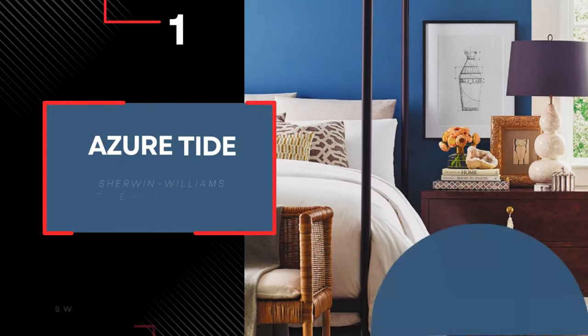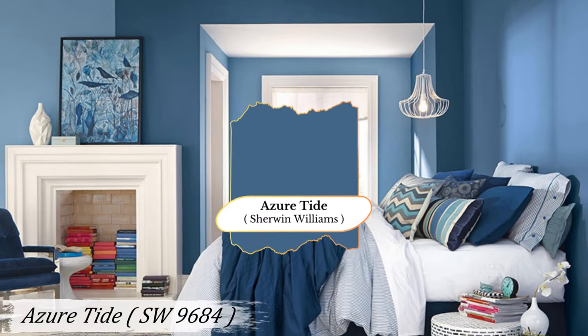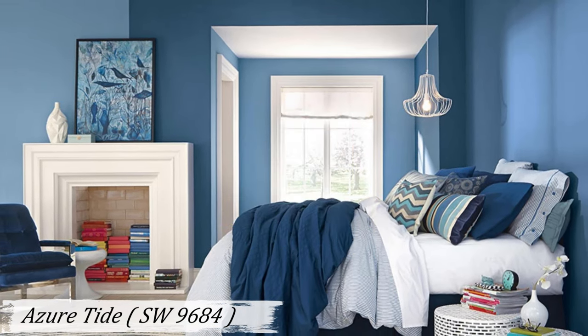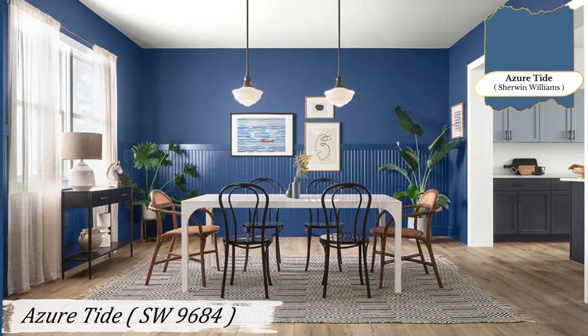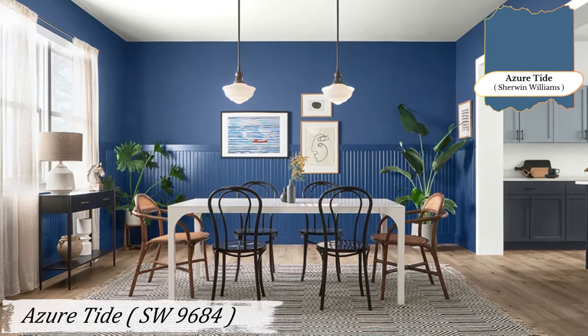Number 1: Azure Tide. Azure Tide is a medium dark shade of cyan blue with yellow undertones. Imagine a breath of fresh coastal air — that's the essence of Azure Tide. This color is perfect for creating a calming atmosphere in well-lit rooms.